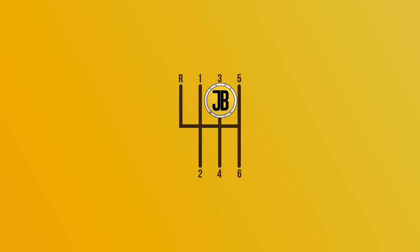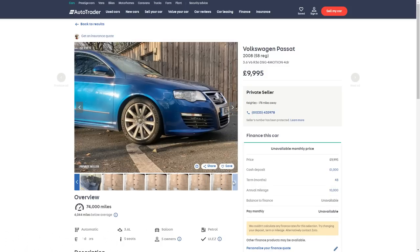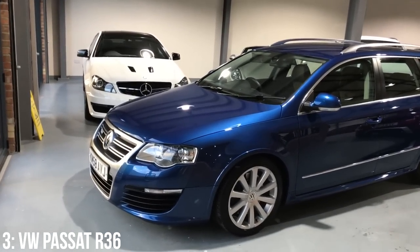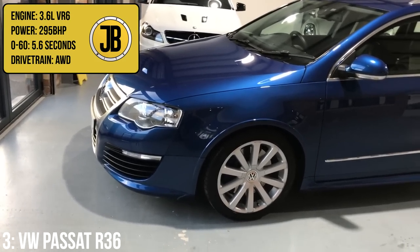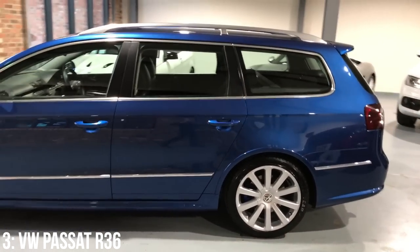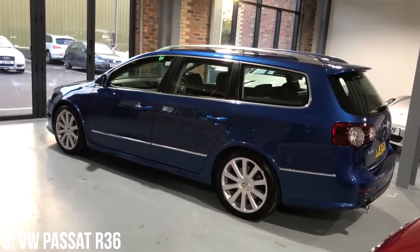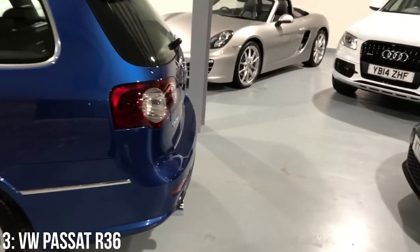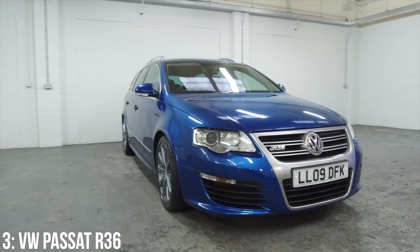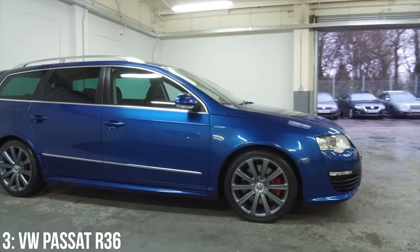A very rare car taking third on this list — barely any available online right now — but you can get them from anywhere between £8,000–£10,000, with good examples at around £12,000. It's the VW Passat R36, which hosts a 3.6 litre VR6 putting out 295bhp, managing 0–60 in 5.6 seconds. Like the R32 Golf from the same era, this is the high-performance VR6 car for the Passat line, and aesthetically you can see the similarities in terms of alloys, aggressive body styling, twin exit exhaust and the grille. Technically it's similar too, with all-wheel drive and a DSG paddle shift box, not to mention the interior with Recaro seats and R36 logos throughout.